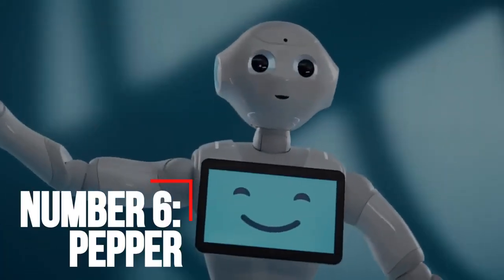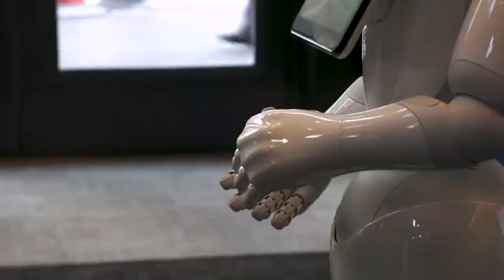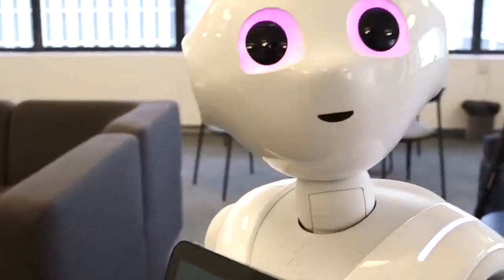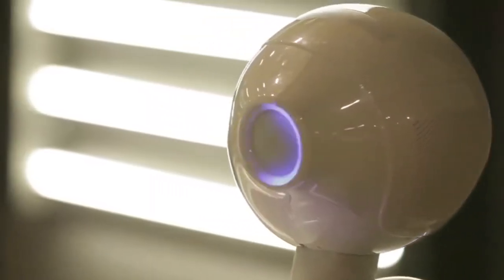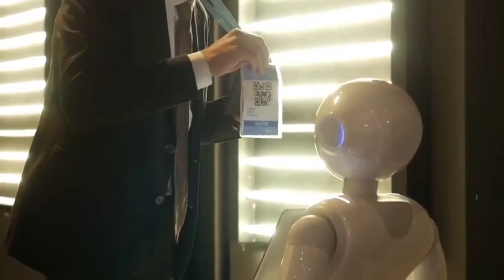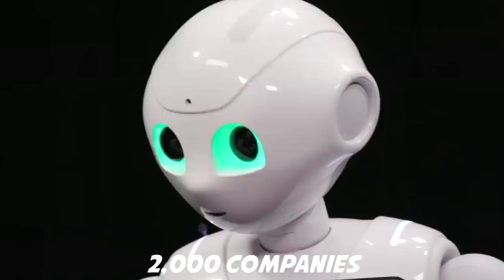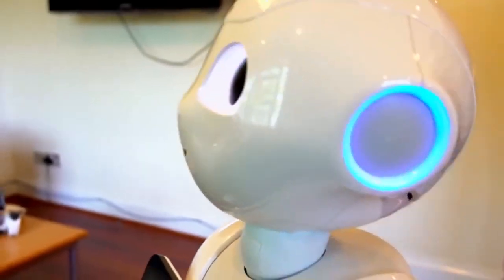Number 6: Pepper. Pepper is the world's first social humanoid robot able to recognize faces and basic human emotions. Pepper was optimized for human interaction and is able to engage with people through conversation and his touchscreen. Pepper is available today for businesses and schools. Over 2,000 companies around the world have adopted Pepper as an assistant to welcome, inform, and guide visitors in an innovative way.